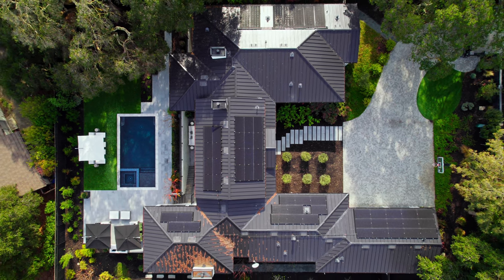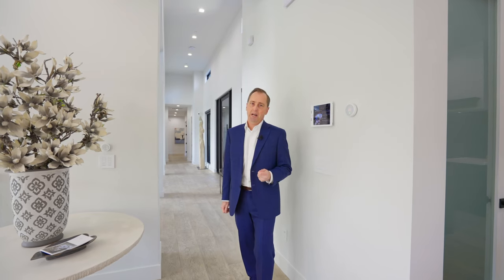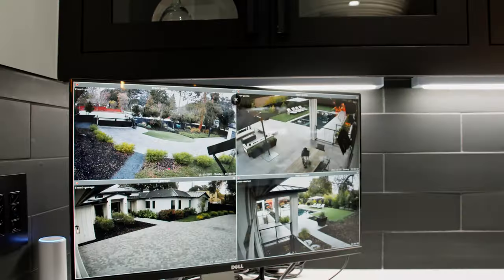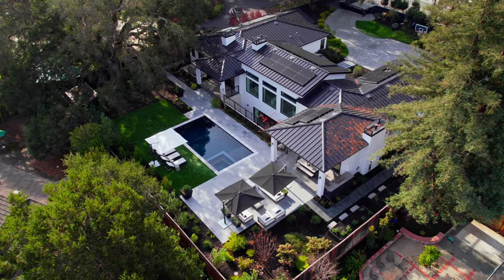If you like security, this home has laser sensors in the front, cameras all around, and can be remotely controlled from your phone or laptop. Number two: excellent floor plan.